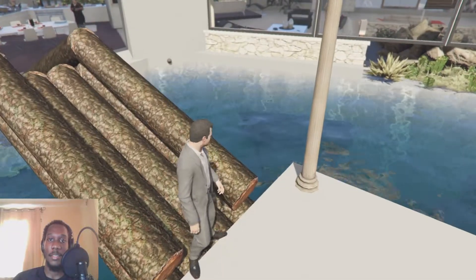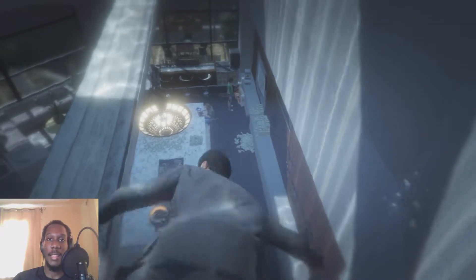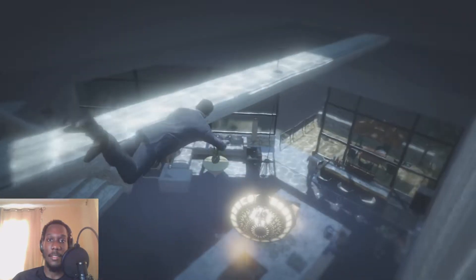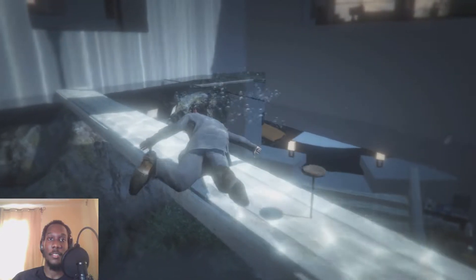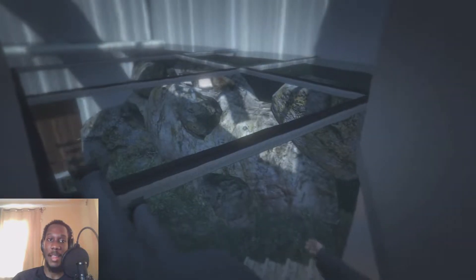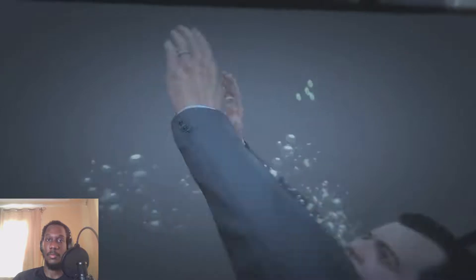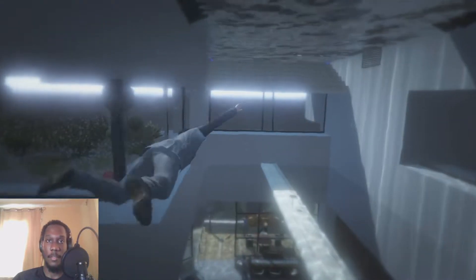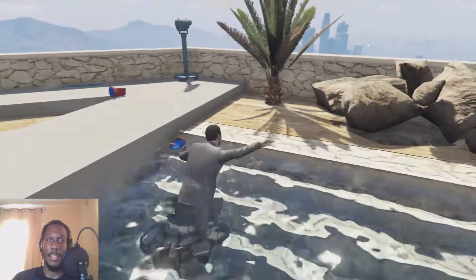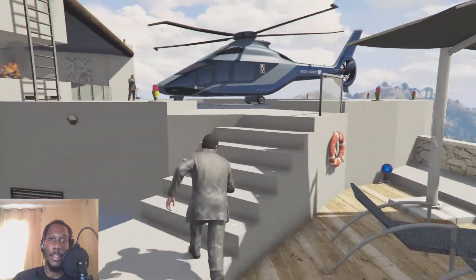Look how deep this secondary pool is. There's glass separating it from the house, and you can see Lester, Jay, Michael, Franklin, and Trevor through it. This is a really deep pool and a very beautiful view. You can see inside the house from the glass, so it's very important that the glass never breaks.